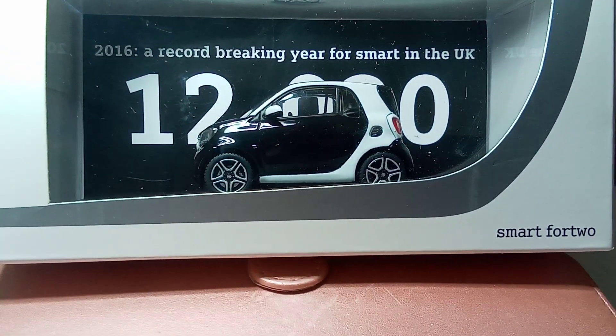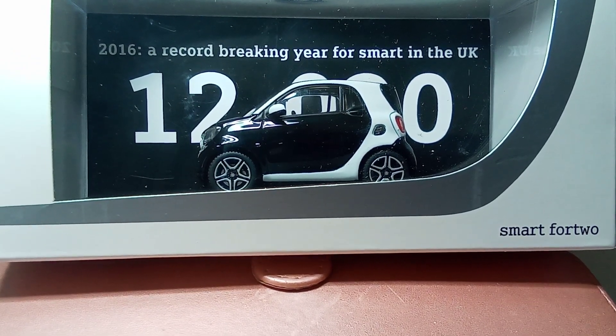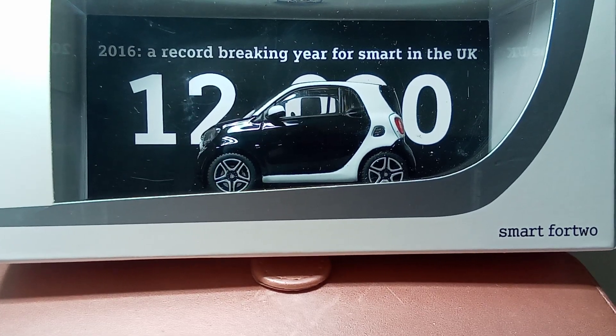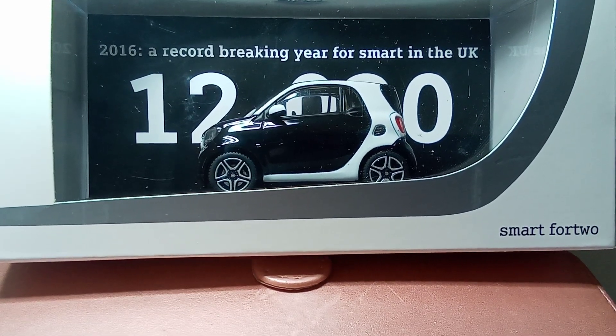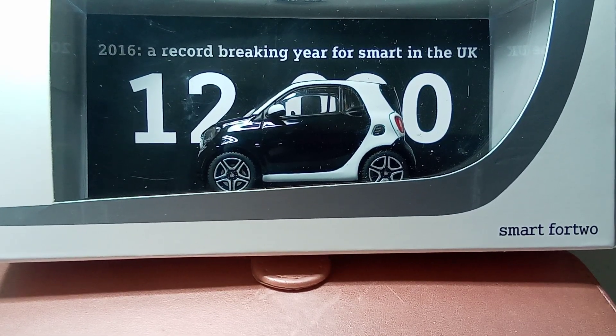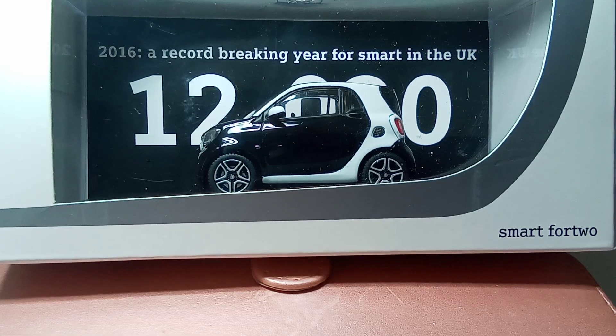The Smart 42 — I didn't realize what model it was, I simply wasn't looking — but I'm amazed to find out it's the Smart 42, the 453 model, which is completely up to date. They didn't manufacture this car until late 2015; around 2016 was a changeover year.